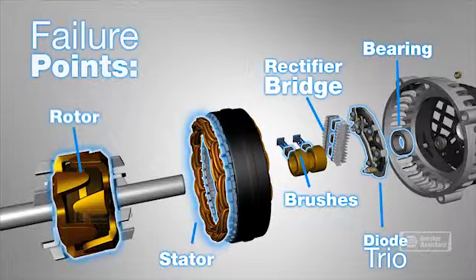There's no sense in hobbling along with an alternator that's not working properly. It will fail at some point and leave you stranded. Get a bad alternator replaced as soon as you can.